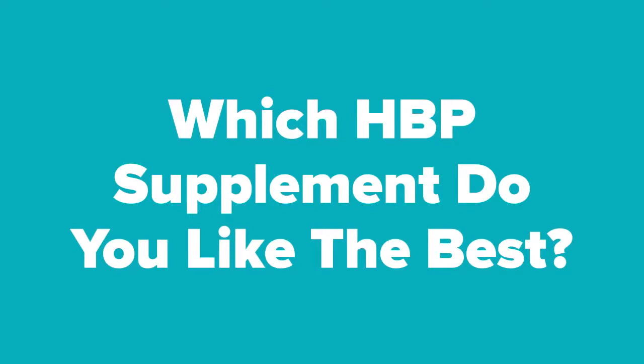Alright viewers, now that we're at the end of the video, let us know in the comment section which high blood pressure supplement you think you would like the best out of these 5. In addition, don't forget to subscribe to our channel if you aren't already, and check out the next slide for related videos that you just might be interested in. Or check out our videos page to see hundreds more videos just like this one.